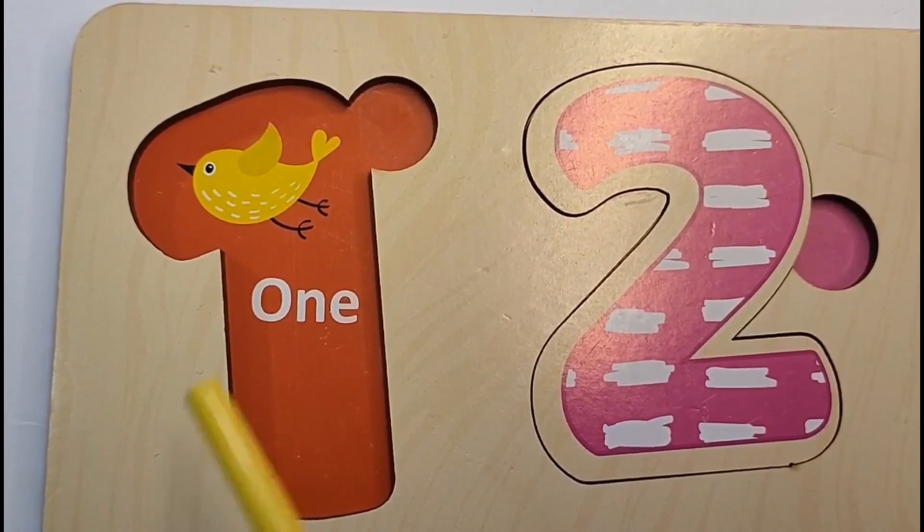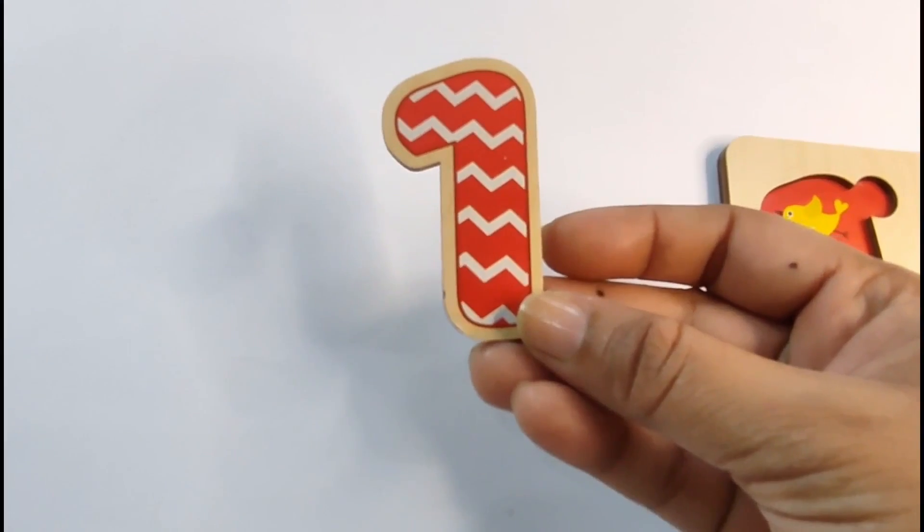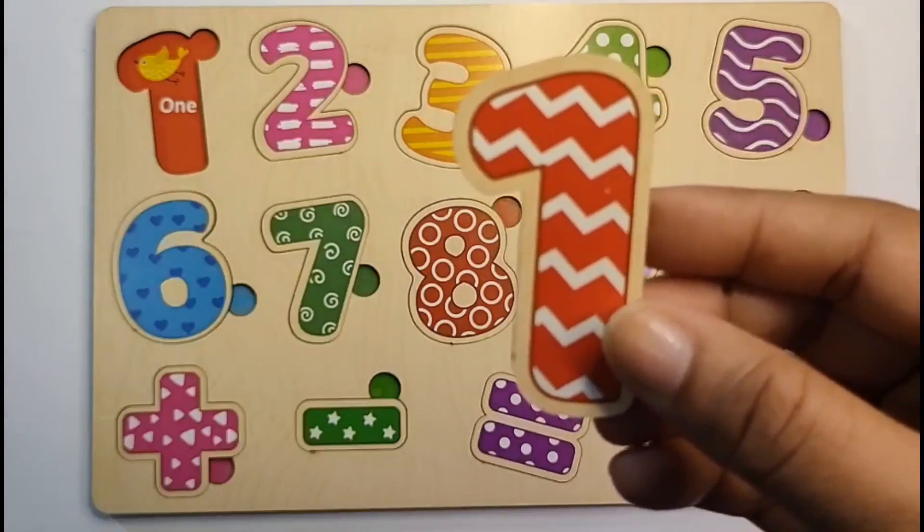Here we have 1 bird. So our last number is 1. Let's find it. Here it is. Let's put it in. 1.